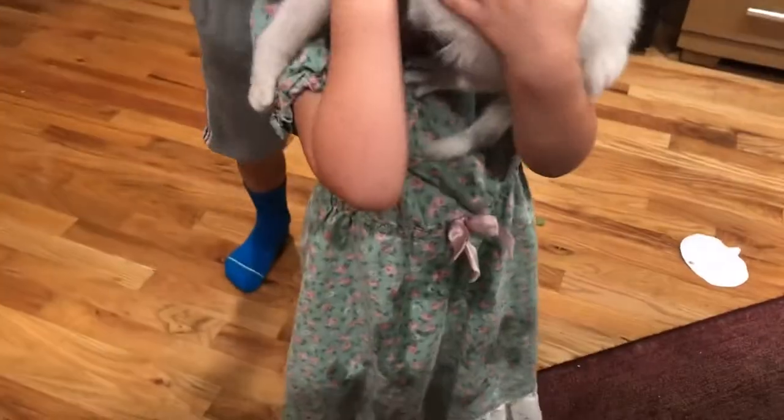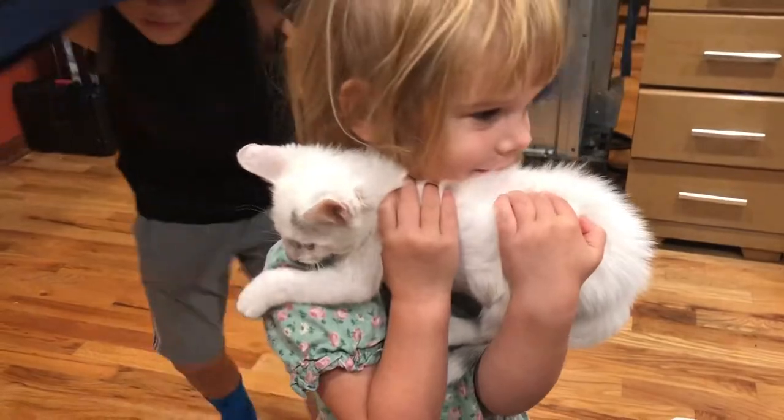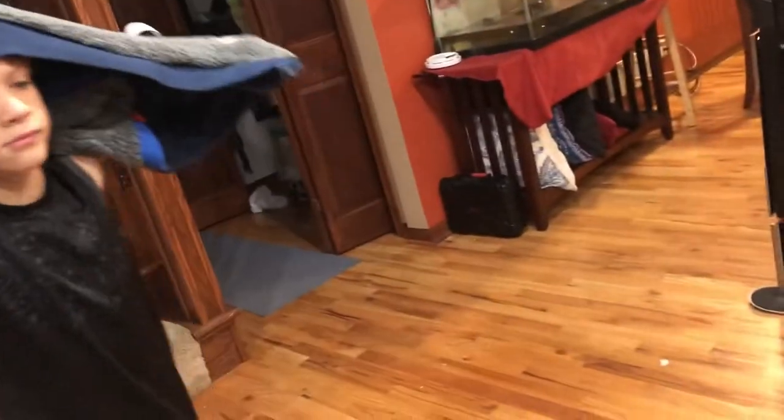How's Fisher doing? No, Darian, you're scaring Fisher. Don't scare him.